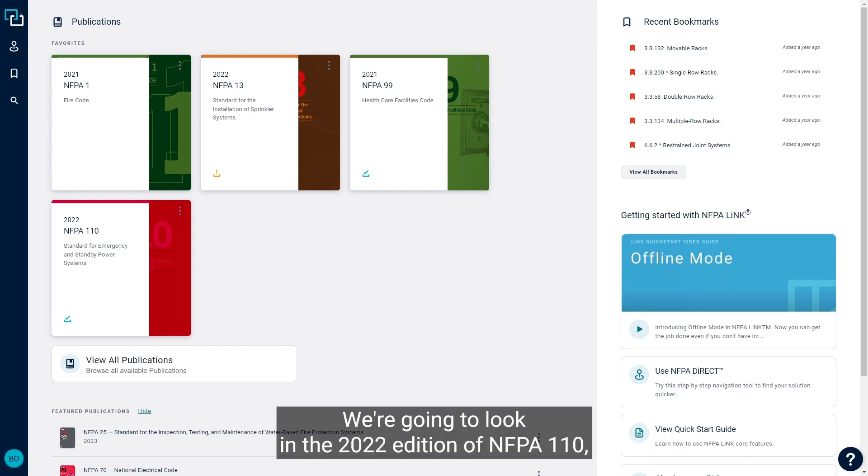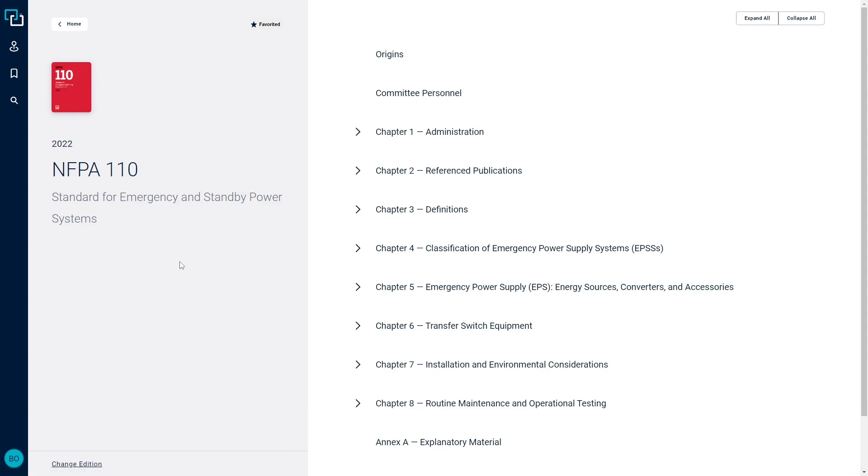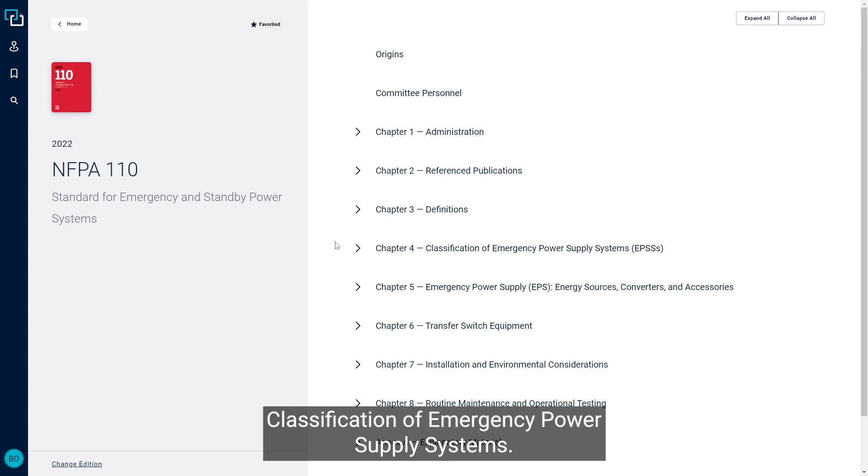To find the answer, we're going to look in the 2022 edition of NFPA 110, the standard for emergency and standby power systems. So once we're in NFPA 110, we'll go over to Chapter 4, Classification of Emergency Power Supply Systems.